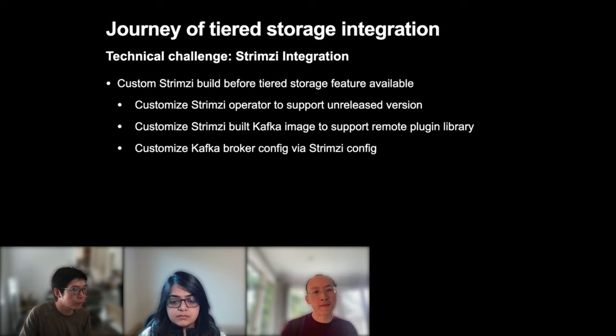After getting a working image, they needed to ensure all the new tiered storage-related configurations could be correctly configured and passed down to the Kafka broker. They were able to pass everything via Kafka config in the Strimzi API, though it was not ideal. They subsequently made a Strimzi proposal to support tiered storage natively in Strimzi to simplify configuration — which will be covered later.